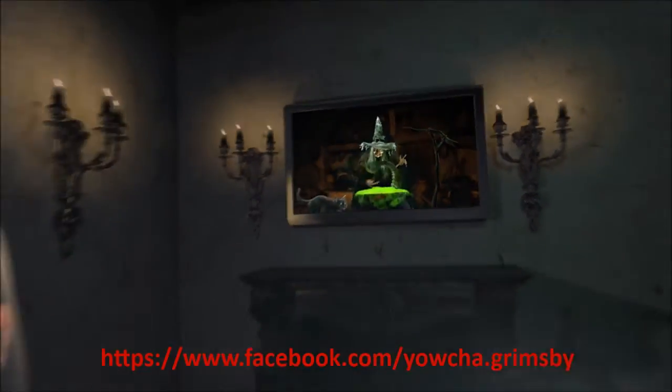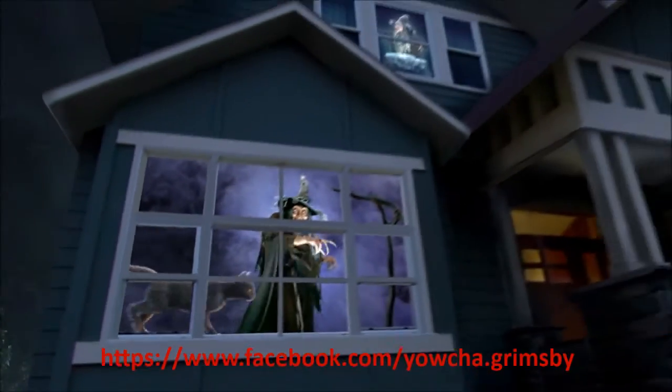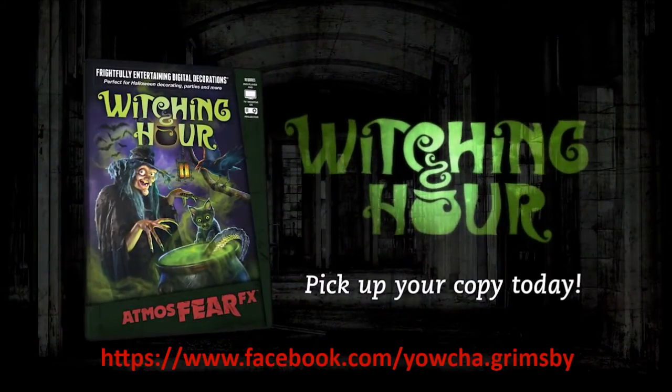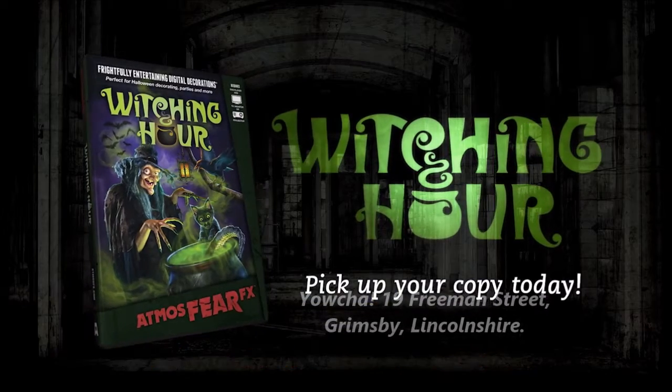Turn any environment into a delightfully entertaining experience! With... Witching Hour! Pick up your copy today! Haha!